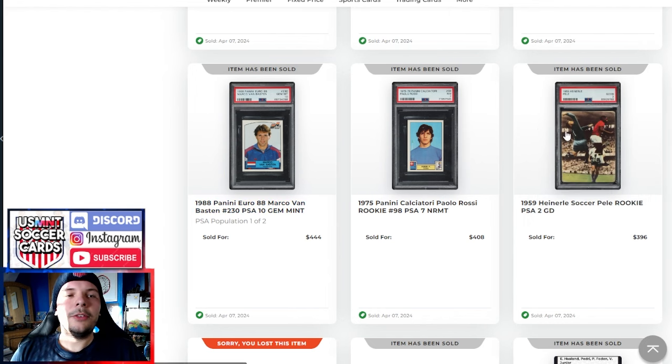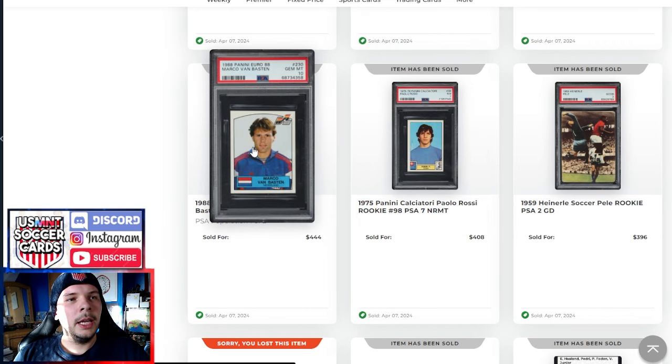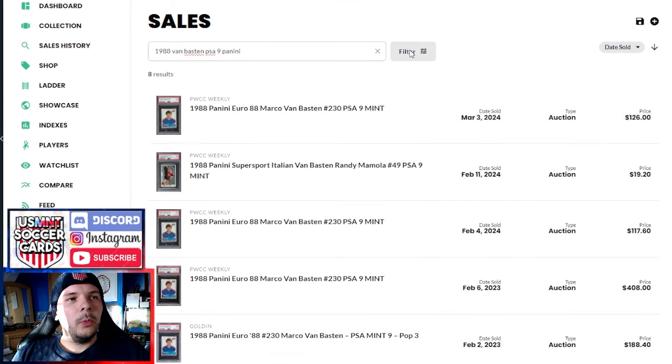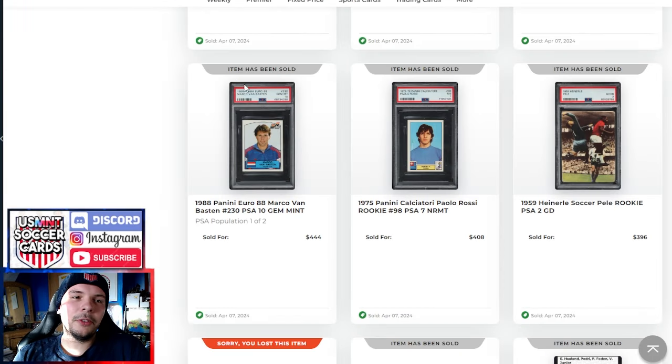We have an Apollo Rossi Calciatore PSA 7 at $400 as well. PSA 10 Maldini from '88 Euro — there were no comps on 10s, so couldn't find anything there. PSA 9s did $126 and $117, though one did $408 in the past. Of recent, it's around $100. So to think the PSA 10 got four and a half times the PSA 9 comp isn't too bad — that's a decent multiplier.